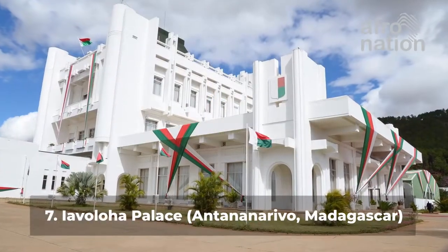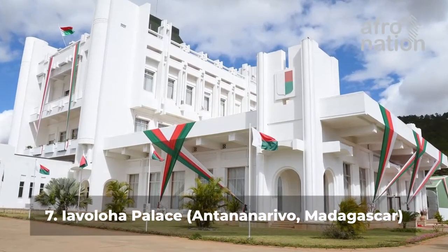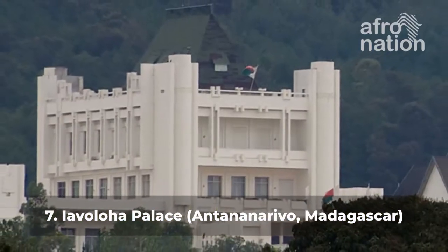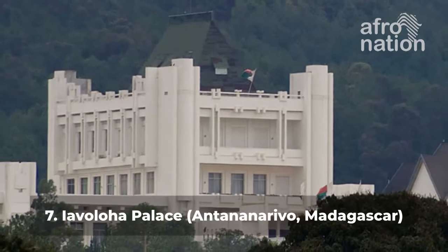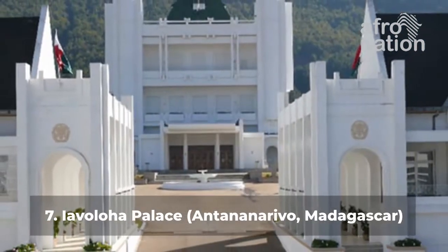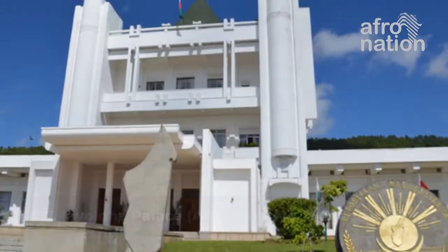Number 7: The Lower Palace, Antananarivo, Madagascar. The Lower Palace is a unique and spectacular building situated at the base of a beautiful, vegetation-rich hilltop. Located 15 km to the south of Antananarivo, Madagascar, it is the official residence of the President of Madagascar.